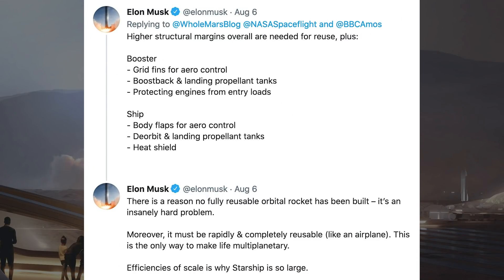In response to that tweet, Musk also posted, there is a reason no fully reusable orbital rocket has ever been built — it's an insanely hard problem. Moreover, it must be rapidly and completely reusable, like an aeroplane. This is the only way to make life multi-planetary. Efficiencies of scale is why Starship is so large.